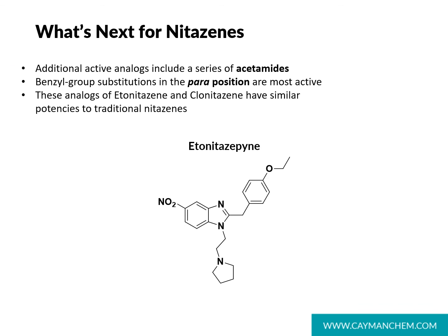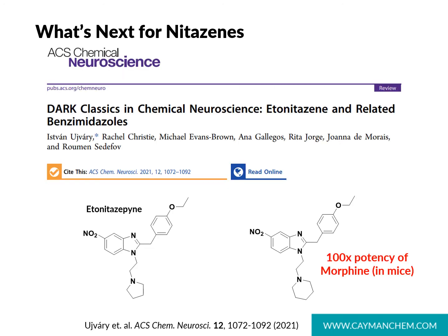The newest analog found on direct-to-user websites is etonitazapine. Structurally very similar to etonitazine, it contains the 5-position nitro group and the ethoxybenzyl group, but differs in that it has a pyrrolidinoethyl chain instead of the diethylaminoethyl chain. Ultimately, I don't think we've seen an end to the analogs that clandestine labs will produce.